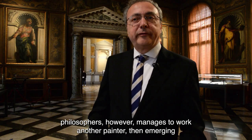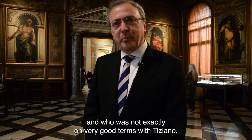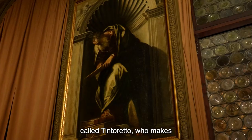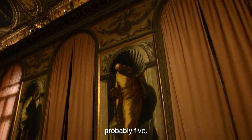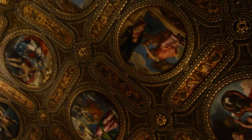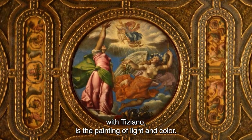Sulla serie dei filosofi riesce a lavorare anche un altro pittore allora emergente, che non era propriamente in ottimi rapporti con Tiziano, ovvero Tintoretto, che realizza almeno quattro dei filosofi alle pareti, probabilmente cinque. La pittura veneziana, a partire da Giorgione e poi con Tiziano, è la pittura della luce e del colore.